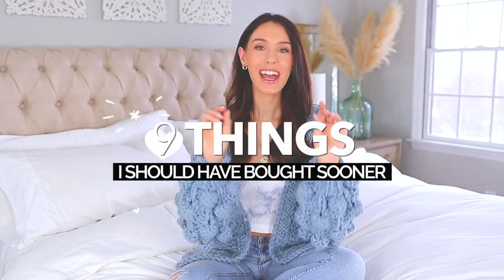Well, hello everyone. Today I am sharing nine things I should have bought sooner. I have you guys to thank for some of these — you gave me advice and I was stubborn and didn't listen until now. Other items I came up with on my own, but I thought this video would be really fun and interesting and maybe give you guys some ideas too.